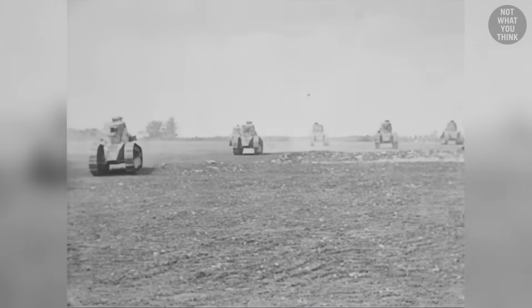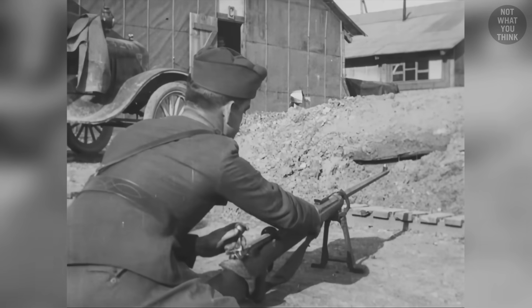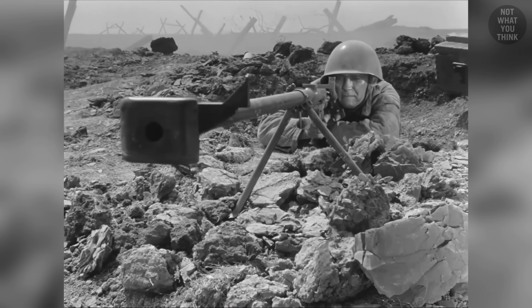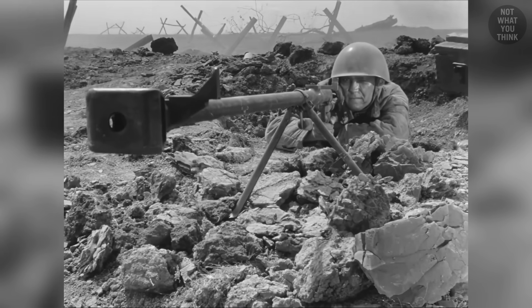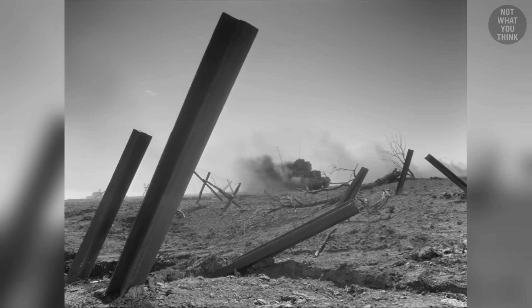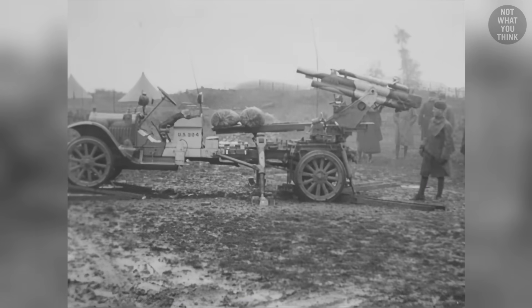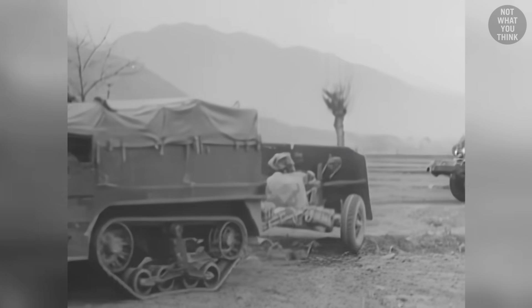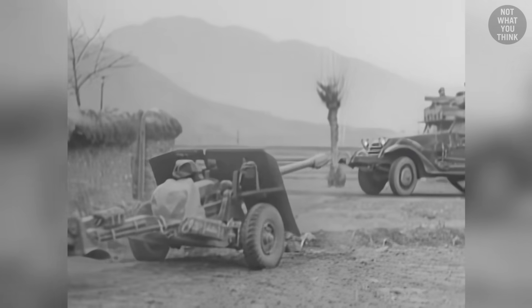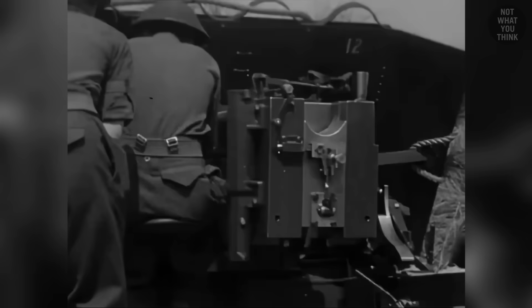As soon as tanks entered the scene in World War I, attempts to develop weapons that could penetrate through the tanks' thick armor emerged. Early anti-tank rifles relied primarily on the kinetic energy of metal shells to pierce through the armor. To protect the tanks, thicker and more effective armor was added, and to pierce through the thicker armor, anti-tank guns became increasingly heavier. This back-and-forth one-upping resulted in larger and heavier anti-tank guns that had to be mounted on wheels and towed around, making them unusable for infantry on foot.